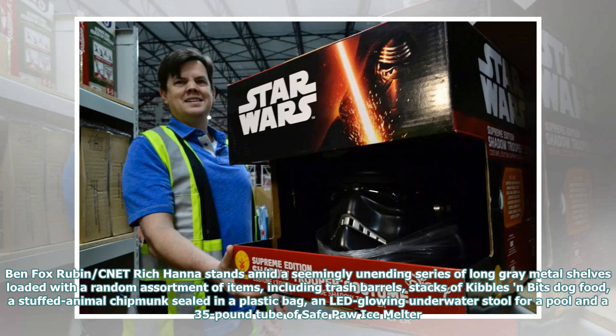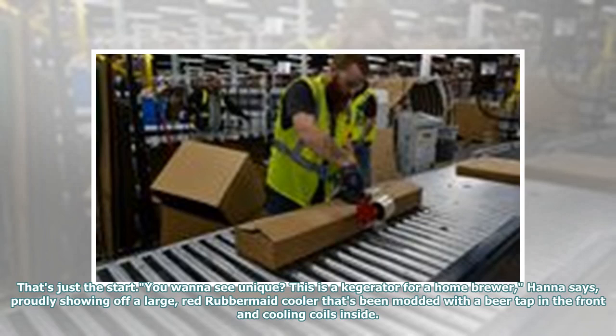Rich Hanna stands amid a seemingly unending series of long grey metal shelves loaded with a random assortment of items, including trash barrels, stacks of Kibbles and Bits dog food, a stuffed animal chipmunk sealed in a plastic bag, an LED-blowing underwater stool for a pool, and a 35-pound tube of safe pour ice melter. That's just the start. This is a kegerator for a home brewer, Hanna says, proudly showing off a large red Rubbermaid cooler that's been modded with a beer tap in the front and cooling coils inside.